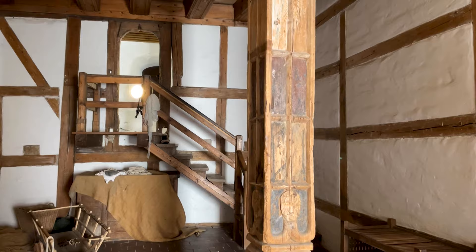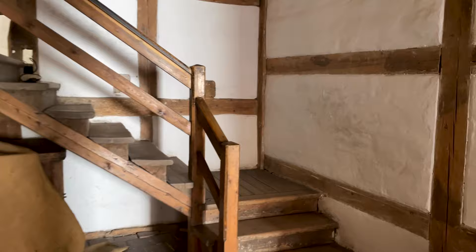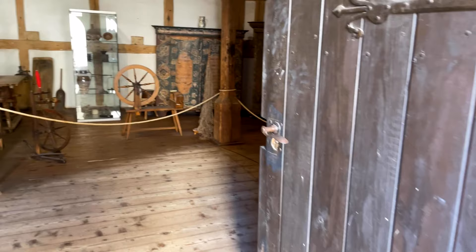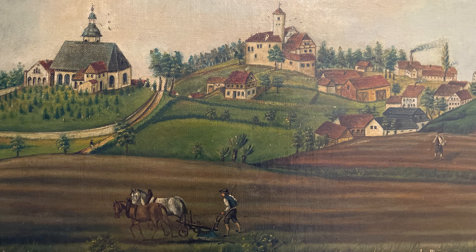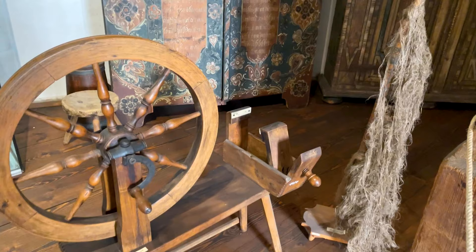In der Zeit von 1480 bis 1505 fand eine große Umbaumaßnahme statt, die das heutige Erscheinungsbild der Burganlage prägt. Bei dieser als Modernisierung zu verstehenden Bautätigkeit wurde die ehemals wehrhafte Burg in eine wohnliche Anlage, sozusagen in ein Schloss, umgebaut. Beispielgebend ist die Schaffung des Nordwestflügels mit der Bohlenstube.